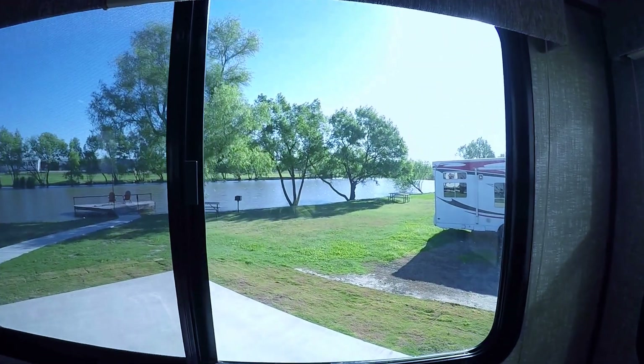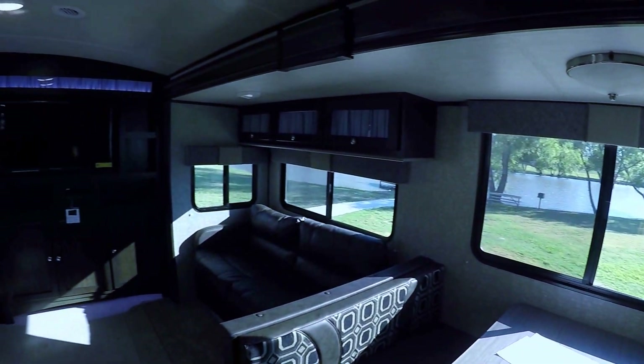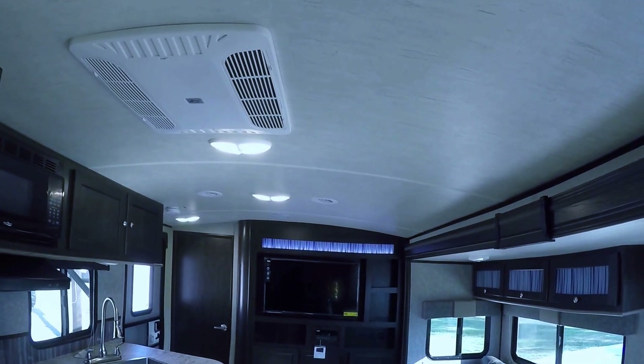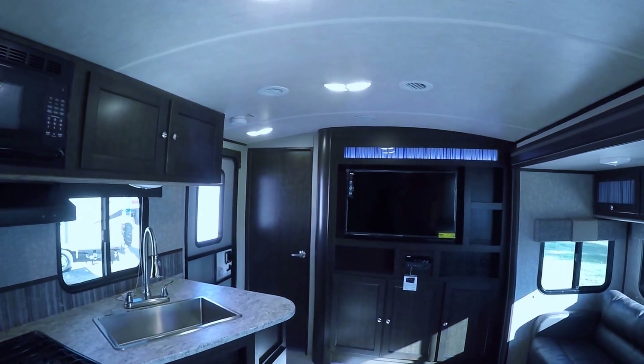Check out the lake — that's what you use your fishing gear for right there. Barrel ceilings just open it up more and make it feel more homey and spacious.